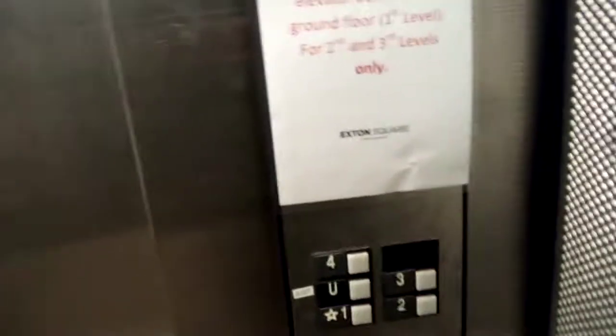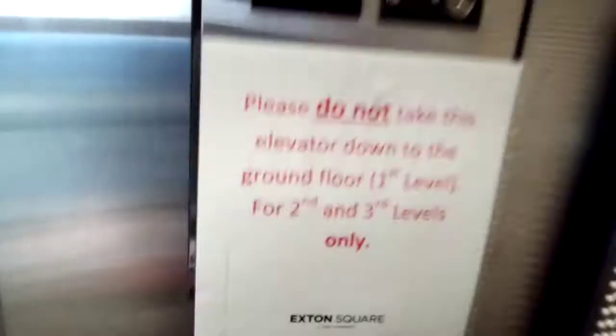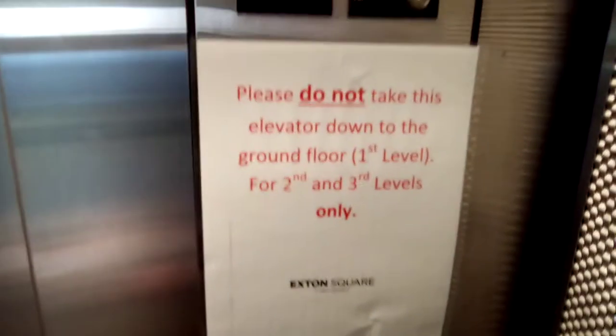The other one down at the other end over there is broken. I'm going to follow that sign right there. You see the sign there? Pause to read it if you want. This other must have serious issues.